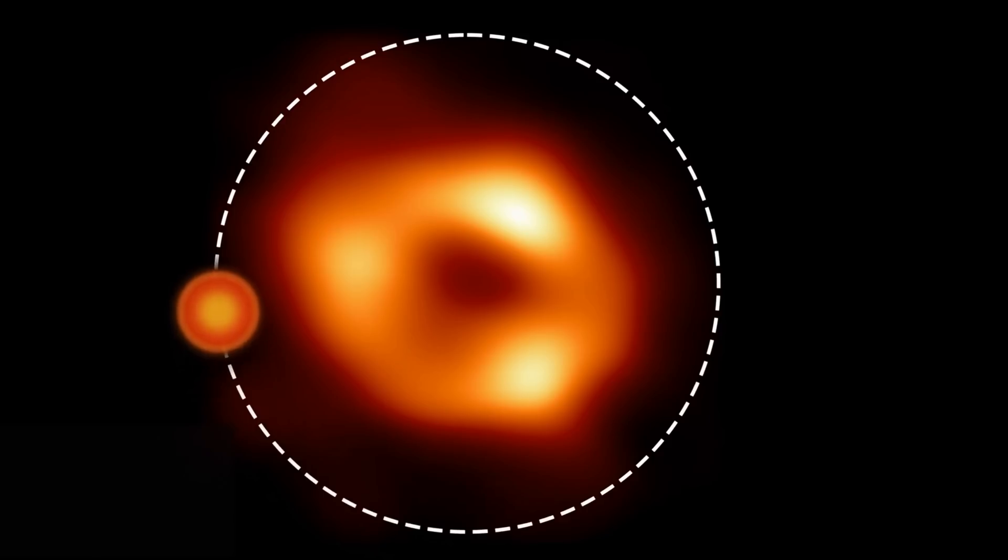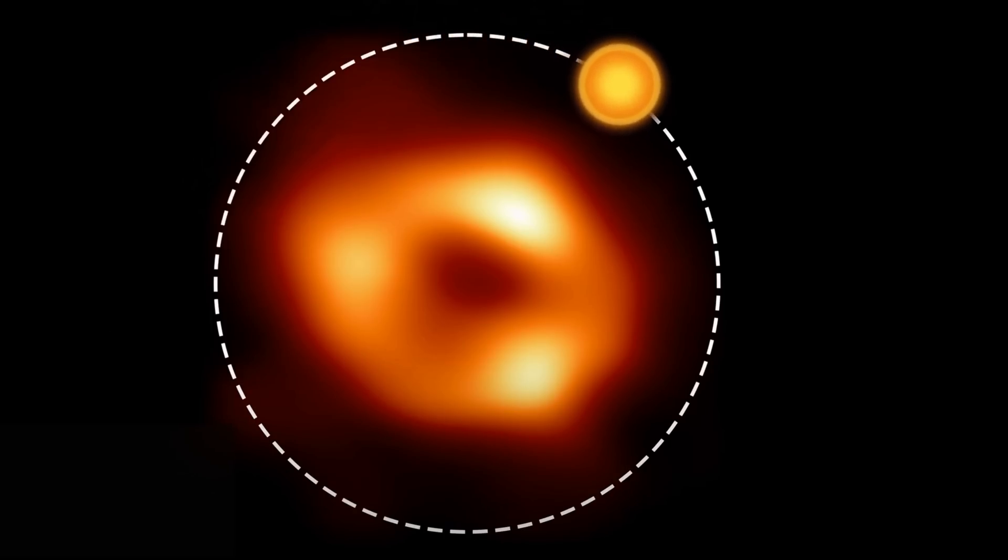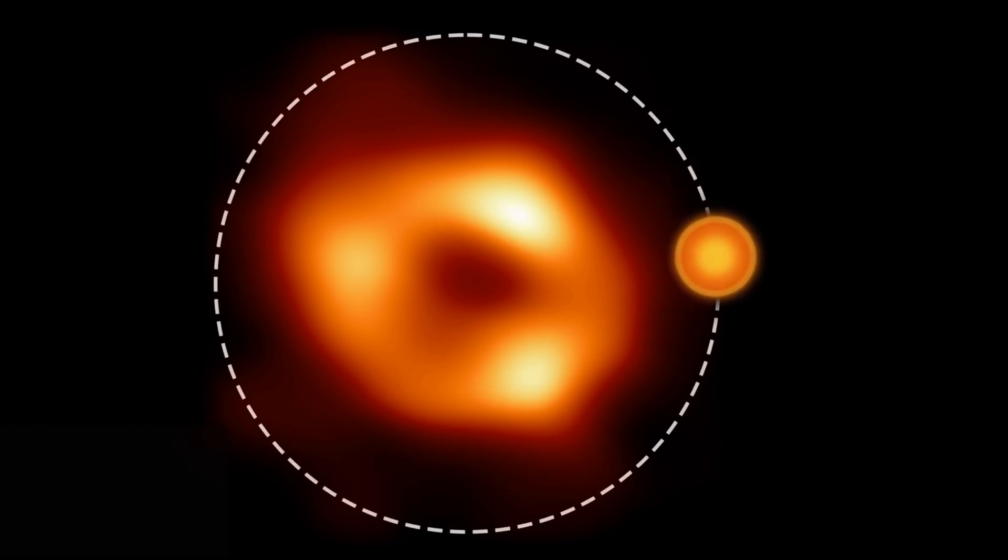There seems to be a blob of gas orbiting around the black hole, identified using several different frequencies. This blob is orbiting the black hole at the same distance as planet Mercury from the Sun, except that a single orbit here only takes approximately 70 minutes — meaning whatever it is, it's orbiting at practically 30% of the speed of light, nearly 100,000 kilometers per second. But what exactly is it, and how exactly was it discovered?